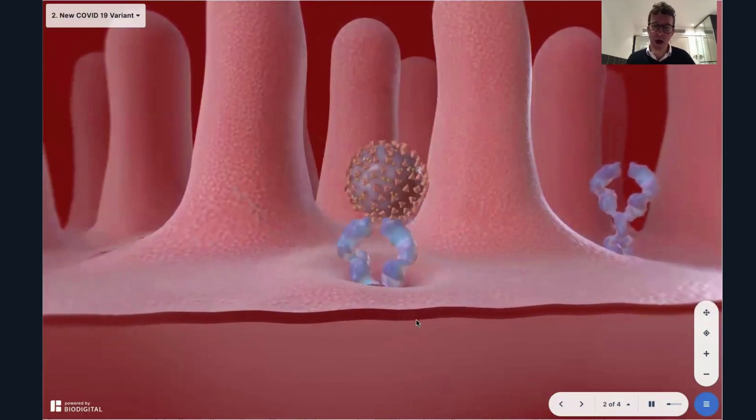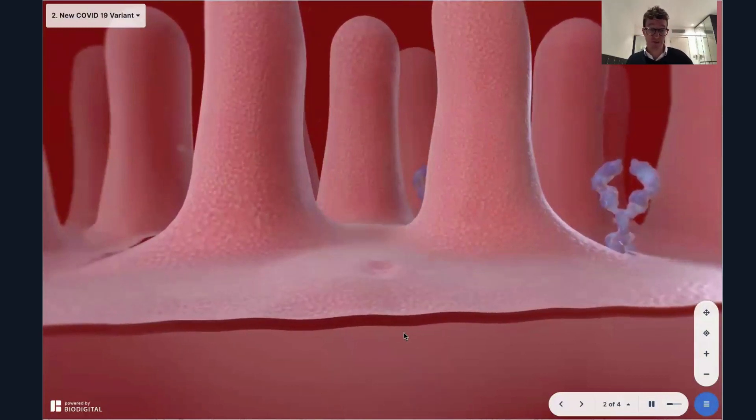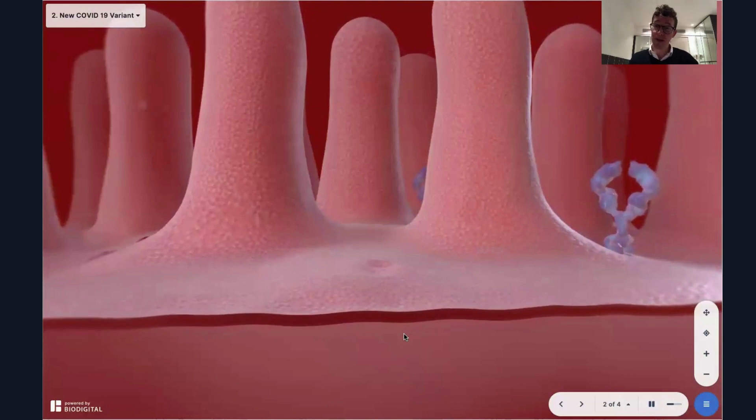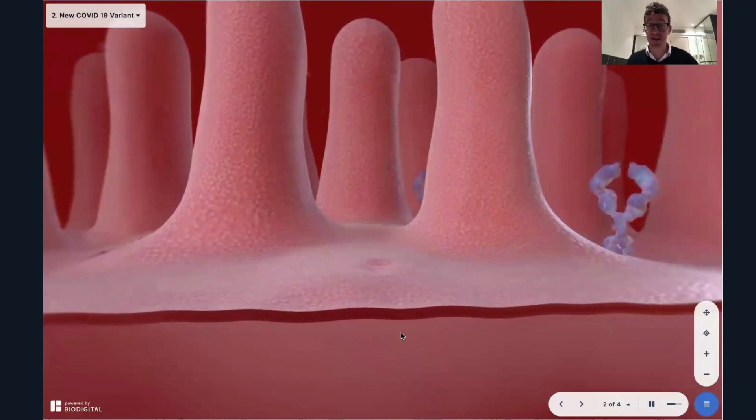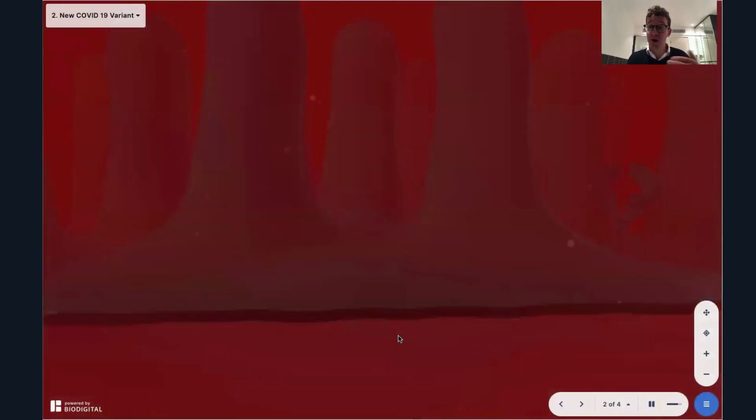Is it more deadly? Well, obviously if you get more cases of COVID-19 because it's more easily transmissible, you'll get more hospitalizations and therefore more deaths. So while it may not be per case more deadly, it may actually increase the overall mortality rate.